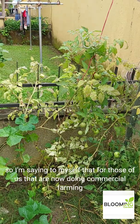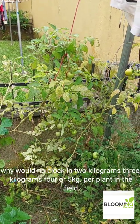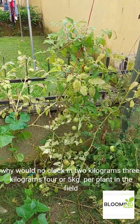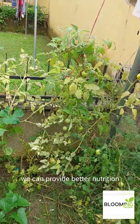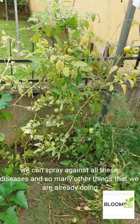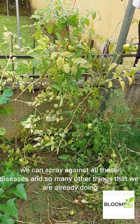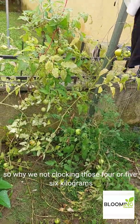I'm saying to myself that for those of us now doing commercial farming, why are we not clocking 2 kilograms, 3 kilograms, 4, 5 kilograms per plant in the field? Because right there in the field we can stake, we can provide better nutrition, we can spray against all these diseases, and so many other things that we are already doing. So why are we not clocking 4, 5, 6 kilograms?